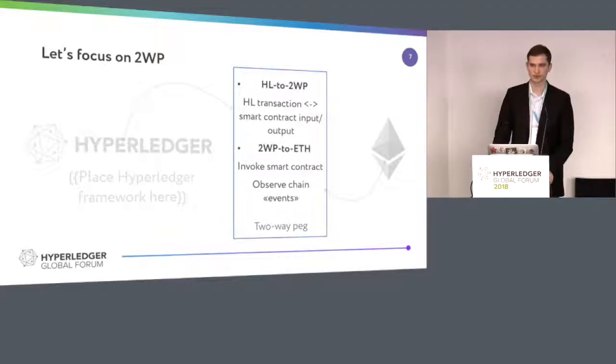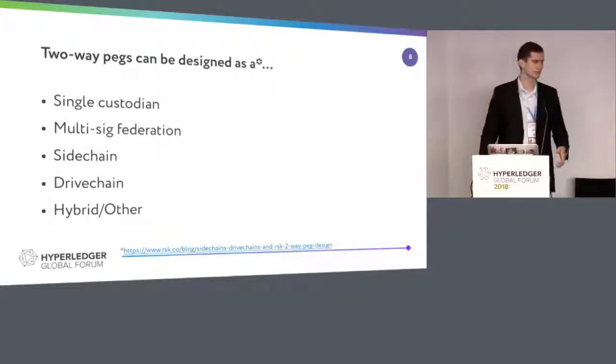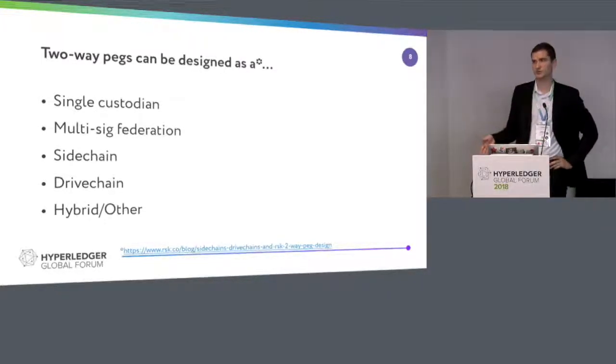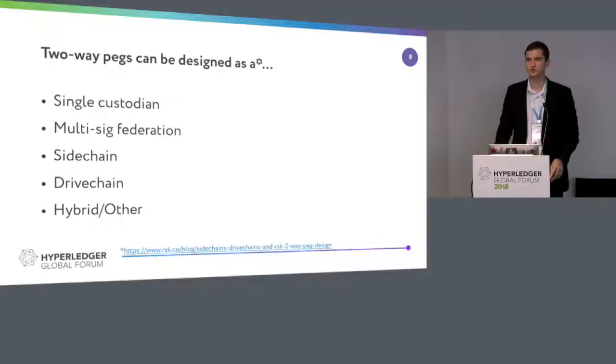Two-way pegs can be designed in a variety of ways. I'll focus on the top three — the bottom two are just variations and we won't cover them. I put the reference at the bottom of the slide. If you go to sketchshed.com, you can find my session and download the slides.